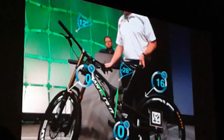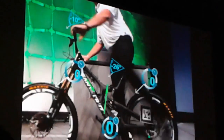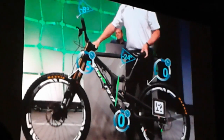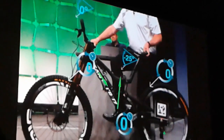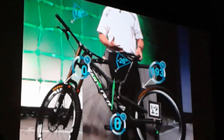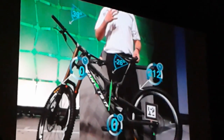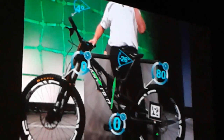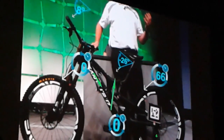So if I'm a service technician and I'm interested in understanding the sensor data that's coming off of the bike, or I would like to really understand the specific service procedures that are required to take care of the bike, this is an outstanding way to contextualize that information.